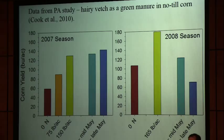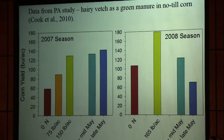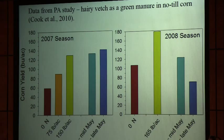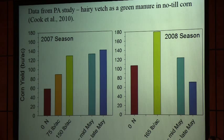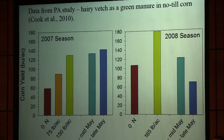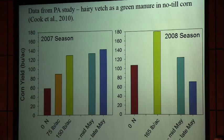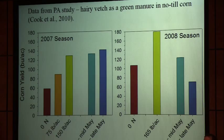Data from Pennsylvania illustrates the same point. They looked at hairy vetch cover crop with different nitrogen rates in corn. In 2007, a good year, killing vetch in mid-May versus late May performed as well as well-fertilized corn. The next year, the later they let the vetch go, the worse the yield got — corn following late-May-killed vetch yielded poorer than the unfertilized control with no cover crop. What happened was they went into a spell of dry weather. So this is another example showing that letting a winter annual cover crop go too long going into dry weather leads to a poor outcome.